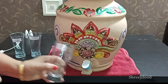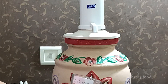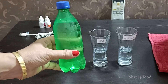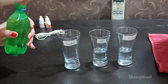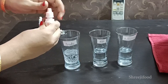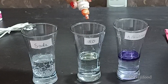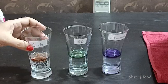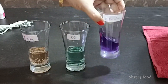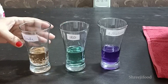Now I am going to show you a demo. I will take normal water in one glass, alkaline water in a second glass, and soda water in a third glass. We will add 2-3 drops of pH testing liquid into each glass and observe the color change. The alkaline water turns blue, the RO water turns green, and the soda water turns orange.